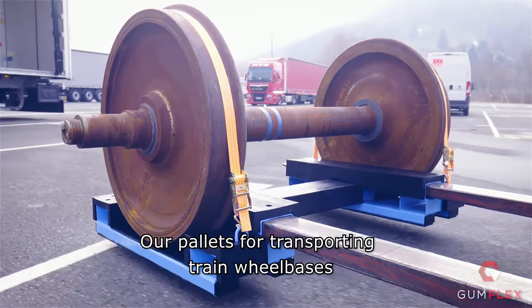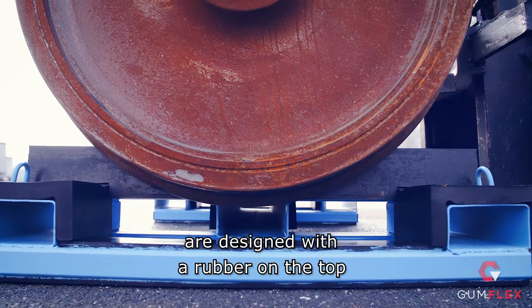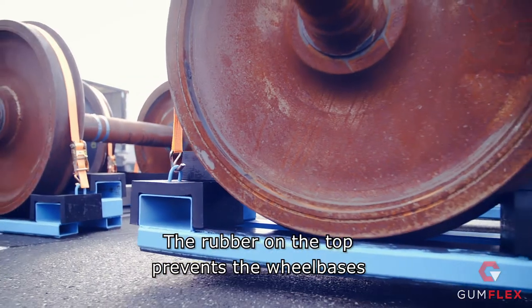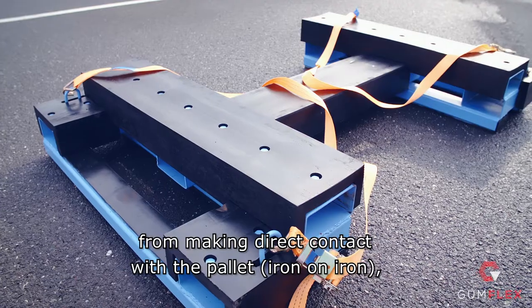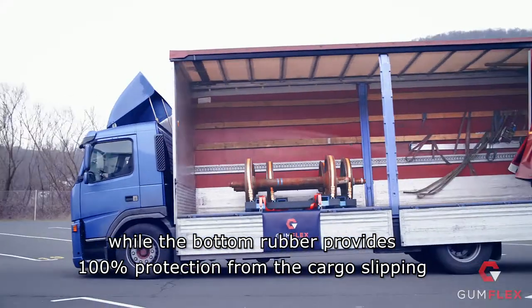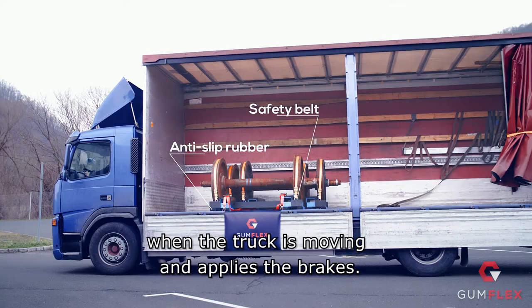Our pallets for transporting train wheelbases are designed with rubber on the top and on the bottom. The rubber on the top prevents the wheelbases from making direct contact with the pallet — iron-on-iron — while the bottom rubber provides 100% protection from the cargo slipping when the truck is moving and applies the brakes.